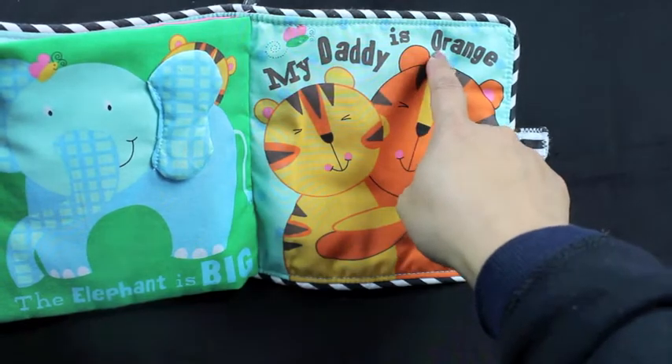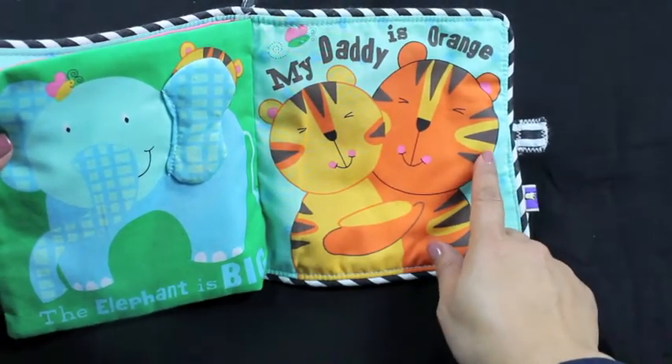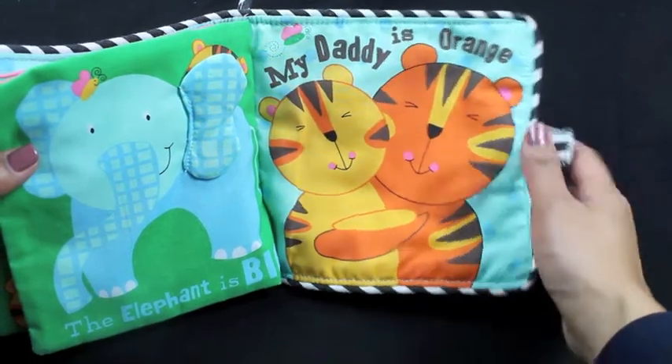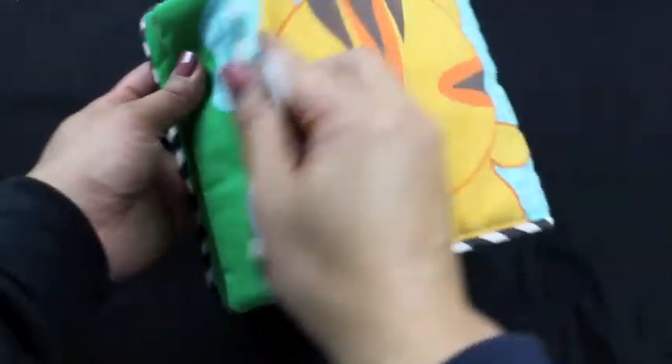My daddy is orange. There's Baby Tiger and his daddy. Aw, that's so sweet. He found his daddy. There he is. The end.